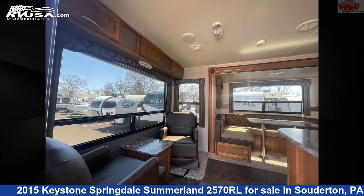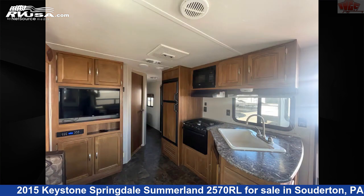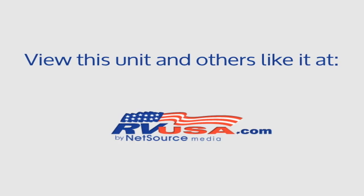The unloaded weight of this 2015 Keystone Springdale Summerland 2570RL is 5,845 pounds. For more information and pricing on this unit, and to see all units available for sale by Indian Valley Camping Center, visit rvusa.com.